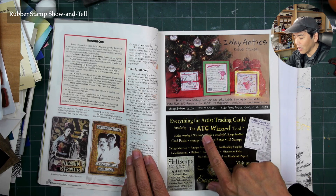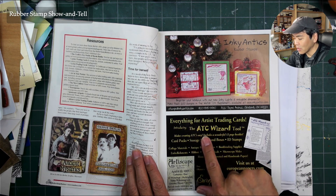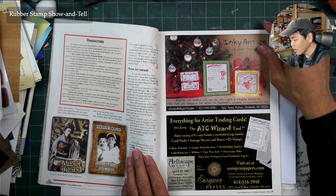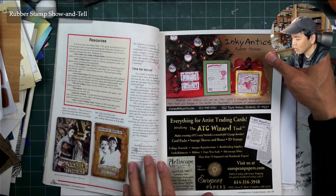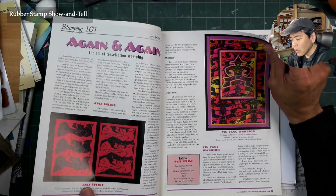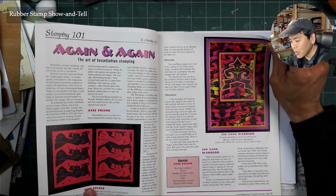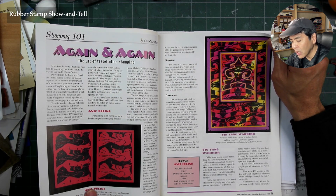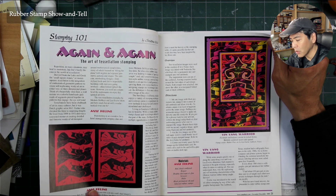You'd see here everything for artist trading cards — and introducing the ATC wizard tool, whatever that is. Cool stuff. Art of tessellation stamping — interesting.